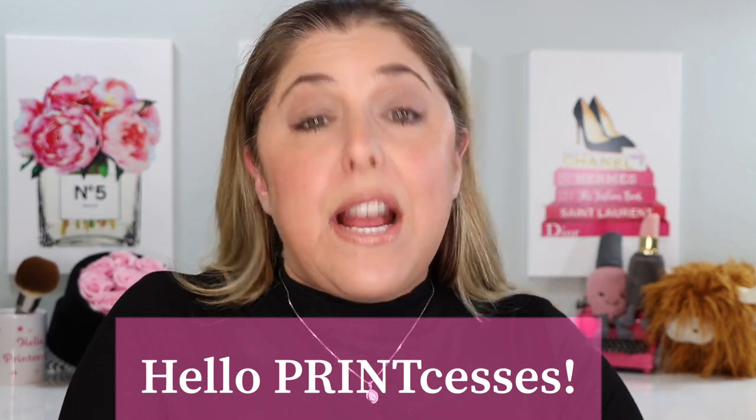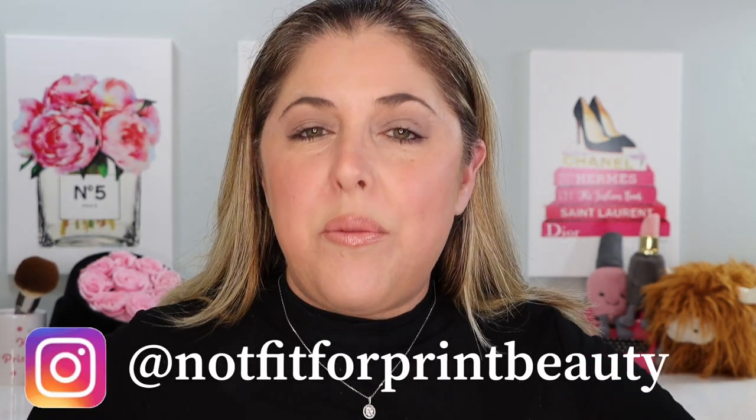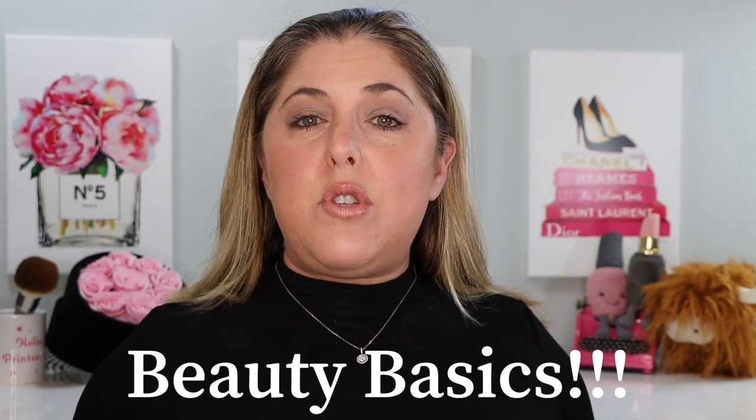Hello princesses and welcome back to Not Fit for Print Beauty with me, Rebecca. I'm very excited today because we are premiering a new series here on Not Fit for Print Beauty, and the series is called Beauty Basics.